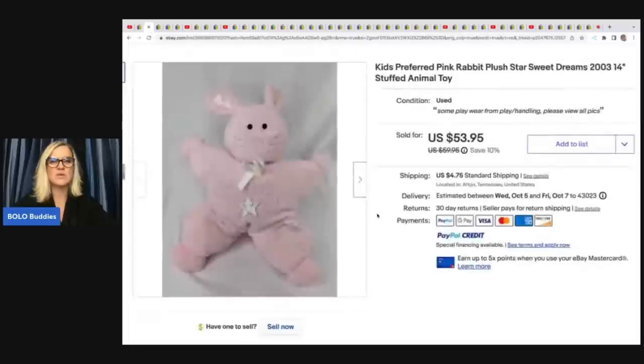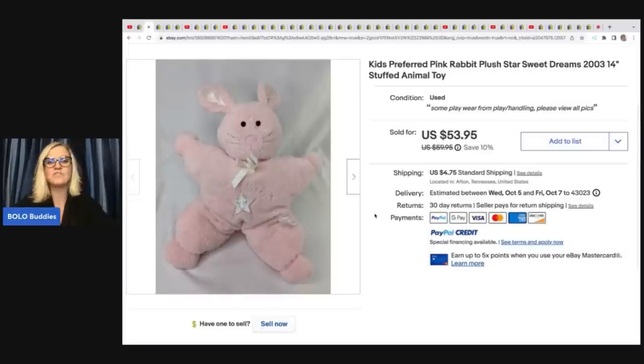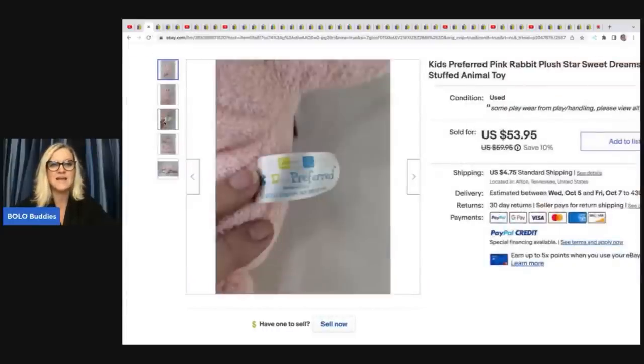The next item she sold — I love this one because it's so unexpected. I've never seen it. Kids Preferred — it's a pink bunny rabbit in the shape of a star. It's from 2003, so it's retired. Probably hard to find, and somebody probably lost this toy and needed to replace it. She got this for approximately $1 — she doesn't remember where — and sold it for $53.95 plus shipping. There's the tag.